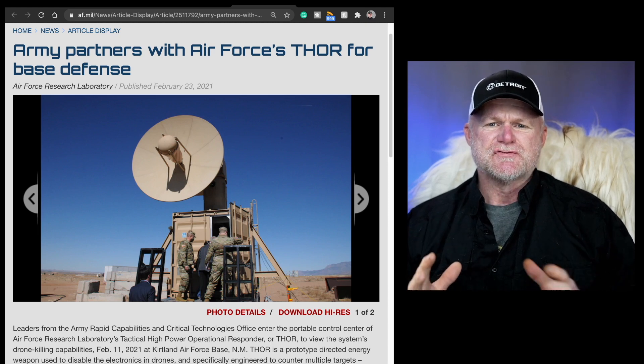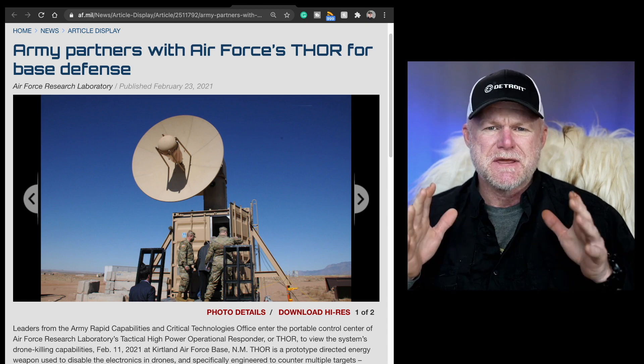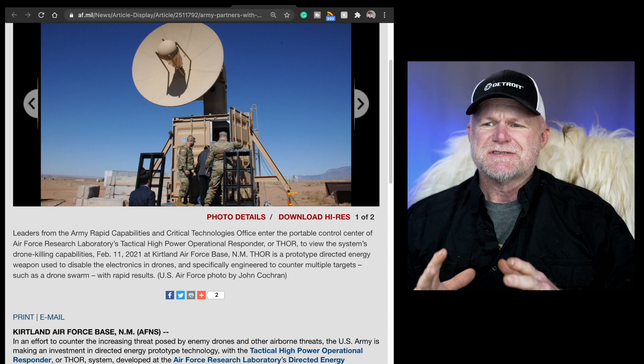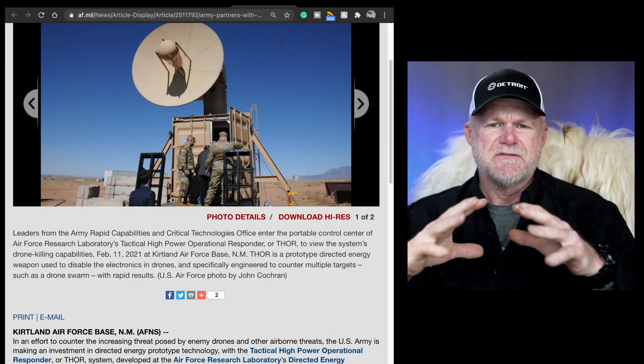In an effort to fight off drones and air attacks, the Army is investing in a technology called Thor, which sounds like it's effectively an EMP beam. Thor is a prototype technology weapon used to disable electronic drones, specifically engineered to counter multiple drone attacks — those drone swarms you see in previous videos.